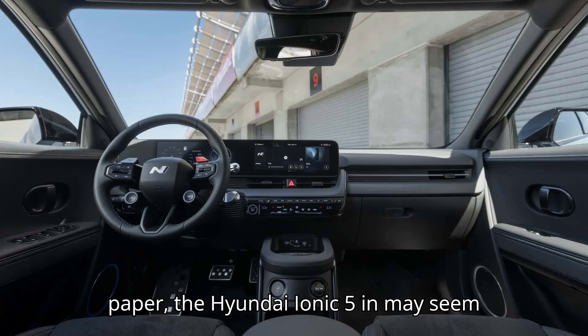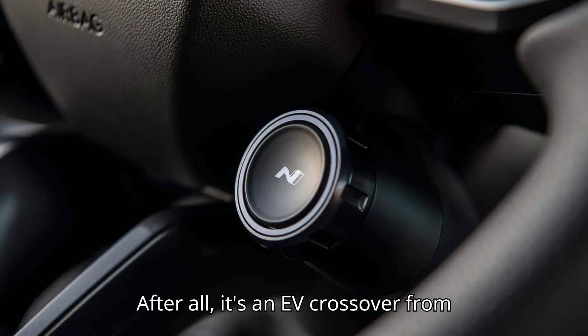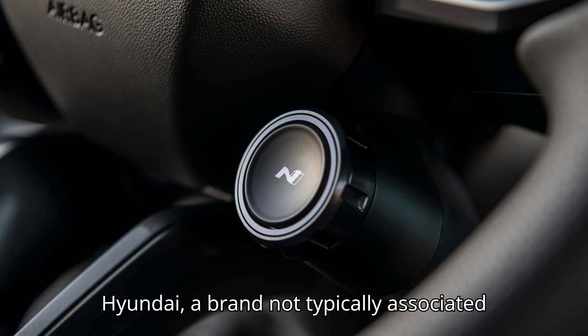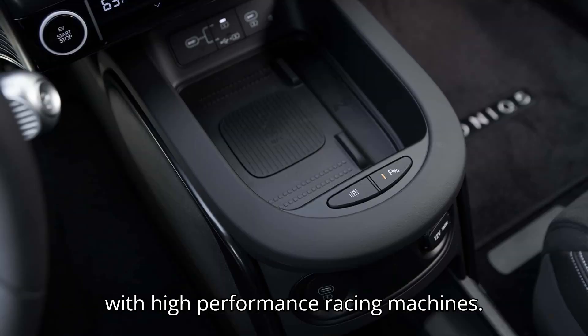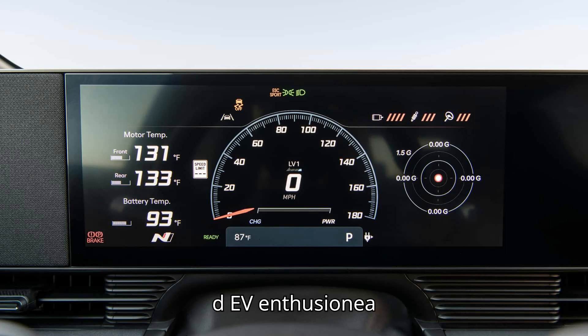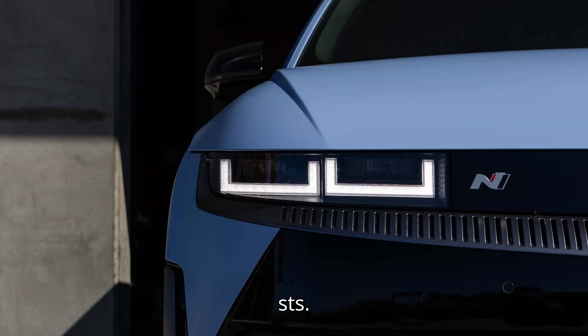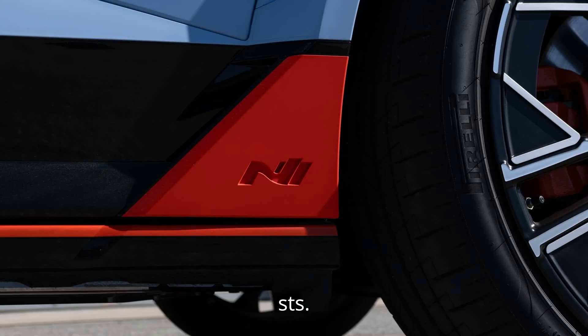On paper, the Hyundai IONIQ 5N may seem like an unlikely performance contender. After all, it's an EV crossover from Hyundai, a brand not typically associated with high-performance racing machines. However, the IONIQ 5N defies expectations with its 601 all-electric horsepower, offering a thrilling driving experience while simulating an 8-speed dual-clutch transmission and mimicking the sound of a 4-cylinder gas engine. This combination of power and performance may surprise even the most seasoned EV enthusiasts.